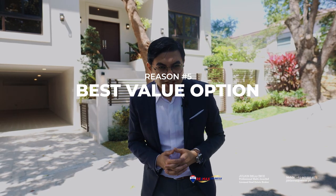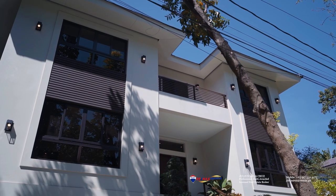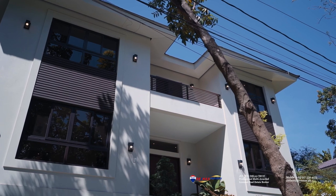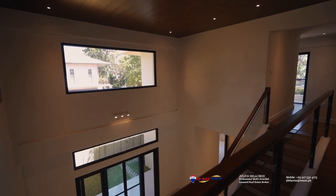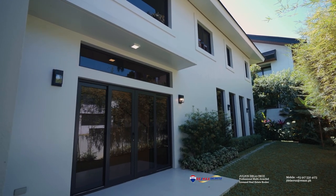The fifth reason why we love Hillsborough is because it presents the best value option for your next home. Compared to many other villages, you will be able to get a larger lot area for the same price here inside this village. This gives you an opportunity to establish a very well-designed home like this one, which features six bedrooms, a four-to-six car garage, together with a garden.